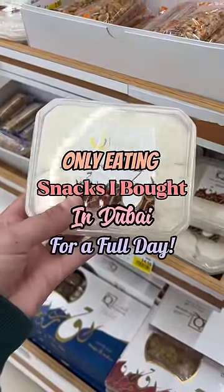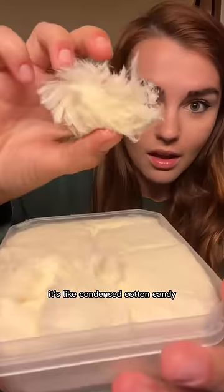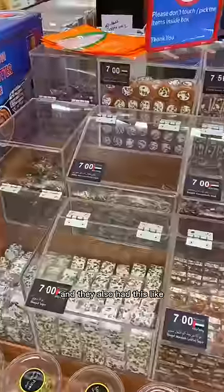Only eating snacks I bought in Dubai for a full day. Look at this fancy pulled sugar — it's like condensed cotton candy but it's made with flour and butter too. It's the most interesting texture: it's like compact but then it just melts in your mouth, and it kind of tastes like ice cream.